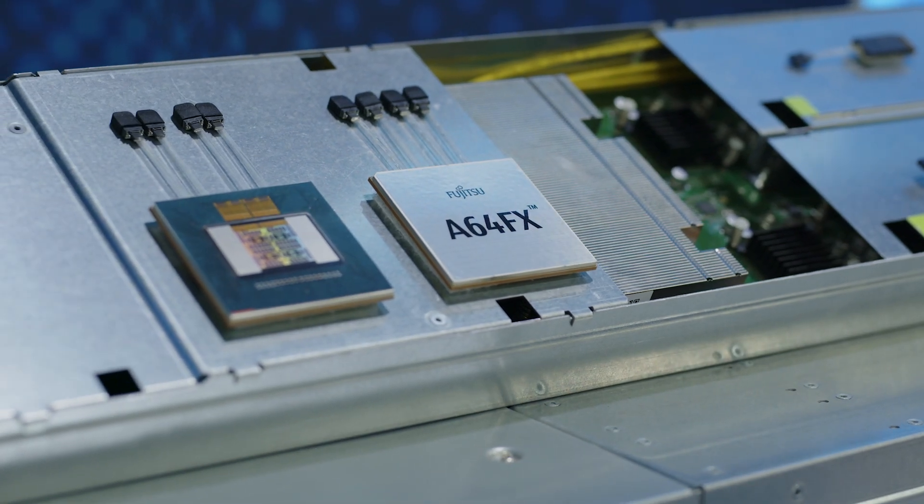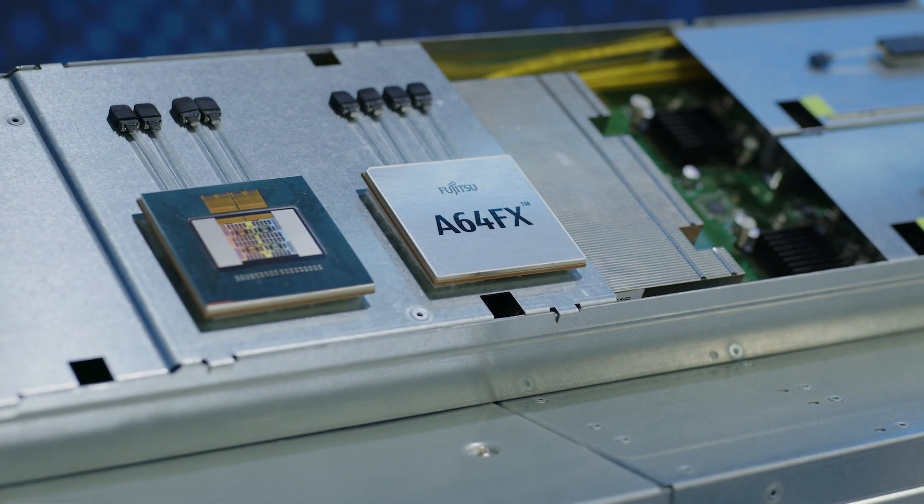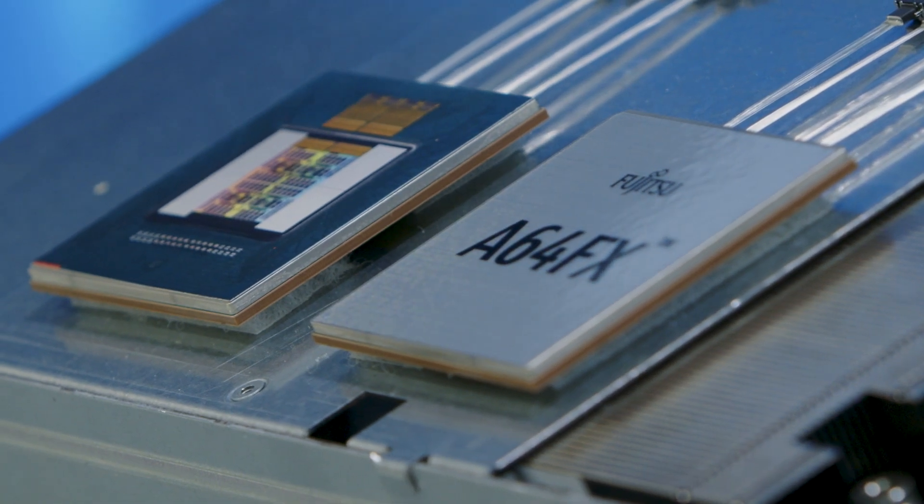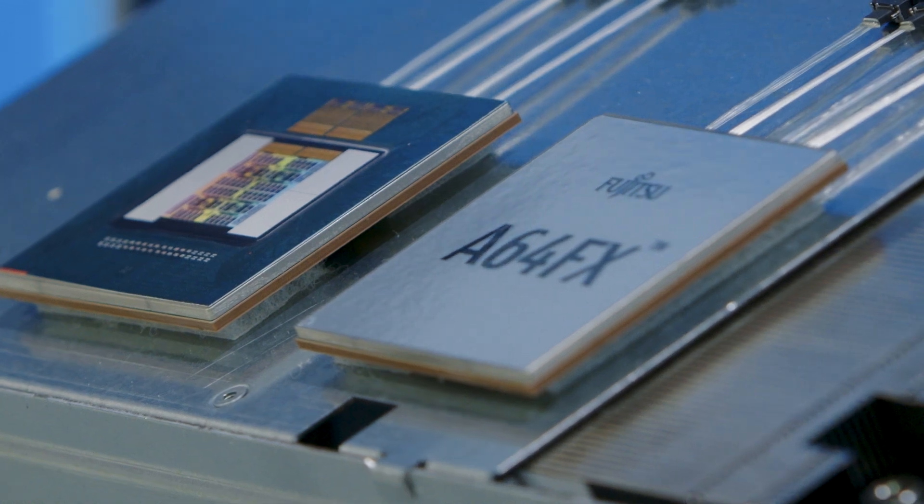Optical I/O improves the power efficiency of interconnects by being located very close to the XPU as a chiplet. It has the advantage of improving the signal density of interconnects between racks. These advantages are very promising for future AI HPC systems.